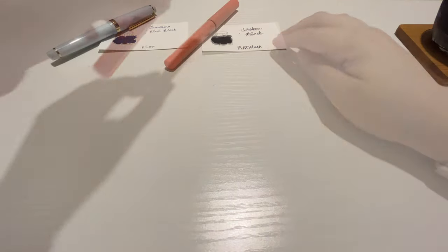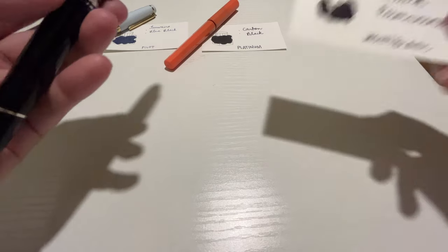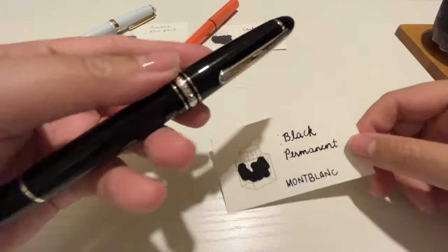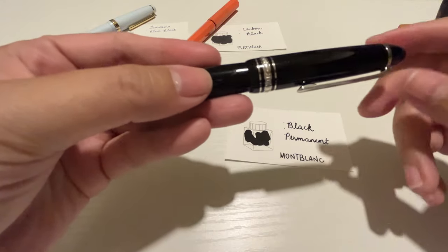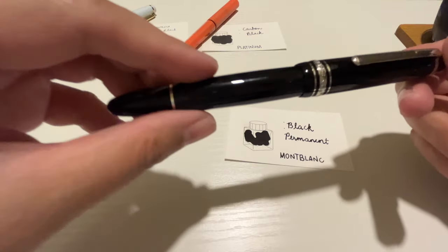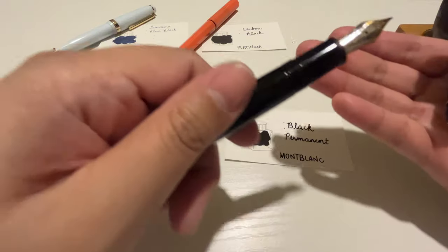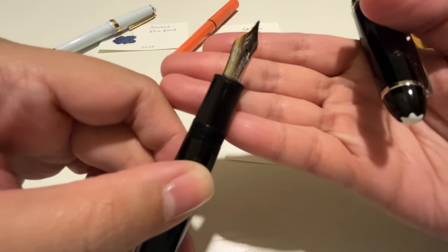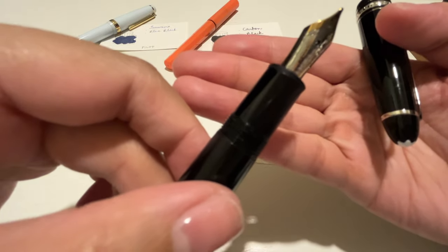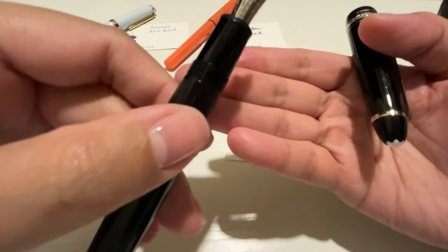The third ink and pen combo is also a black ink — Montblanc Black permanent ink in the Montblanc 146 LeGrand with platinum trim. This pen has an oblique medium nib and I mainly use it for signing checks, signing documents and contracts that require permanent archival ink. Can't go wrong with this combo.